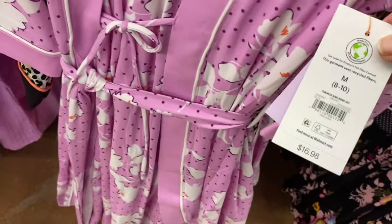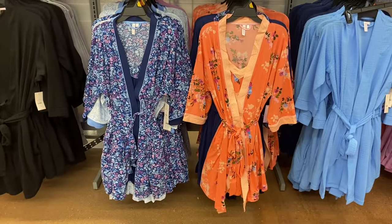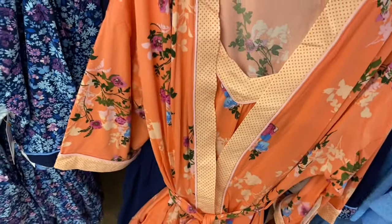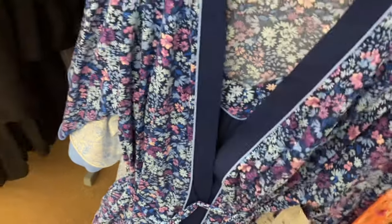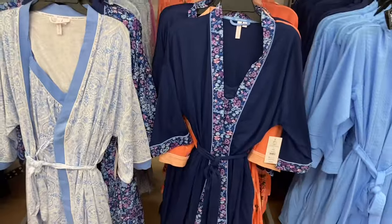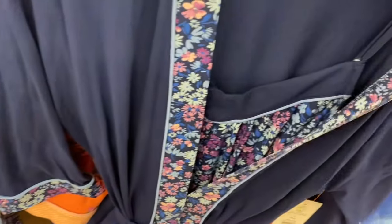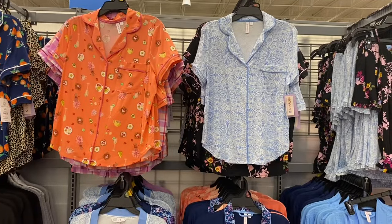You get both pieces for basically $17 — that's amazing! They come in extra small to 3XL and 0X to 5X. Colors include peach, floral, solid with flower trim, and blue. On the blue one, the pattern is all over, while another version has the pattern mostly on the nightgown with floral trim on the robe.